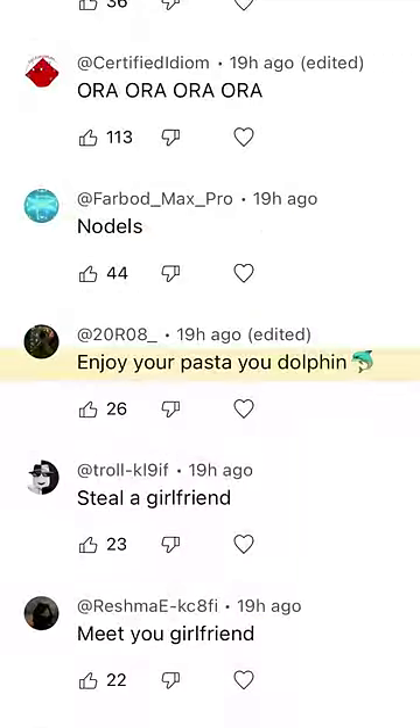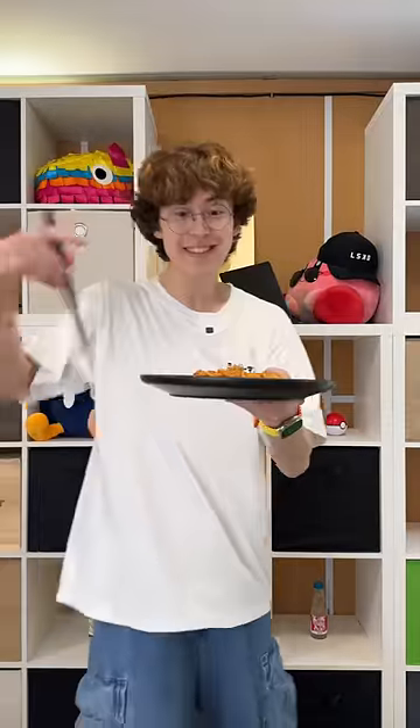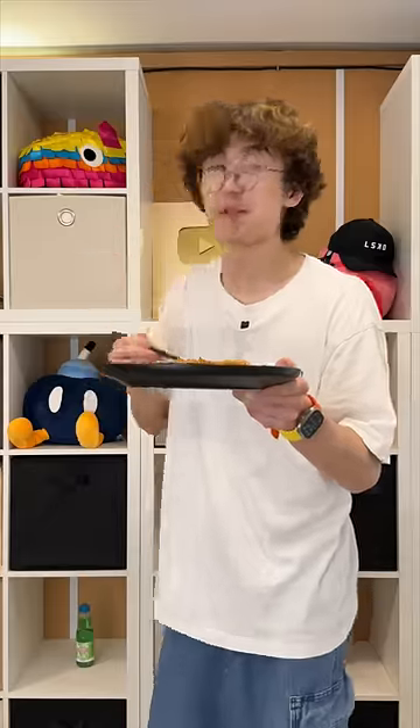Enjoy your pasta, dolphin. Yo, guys, this looks really good. Villager, let's give it a taste. That's really good.